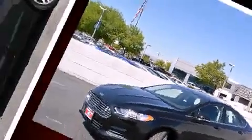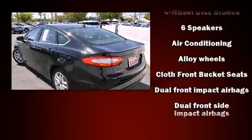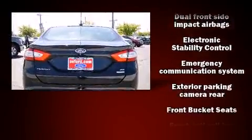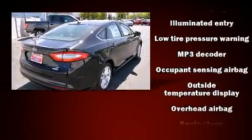Ford prioritized practicality, efficiency, and style by including front and rear reading lights, one-touch window functionality, adjustable headrests in all seating positions, power front seats, speed-sensitive wipers, a trip computer, and a split folding rear seat.